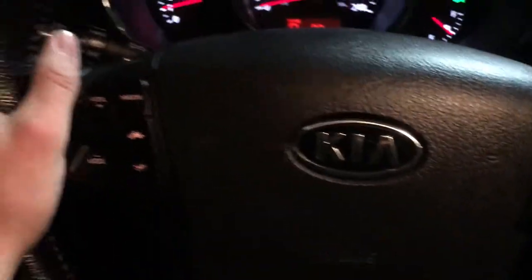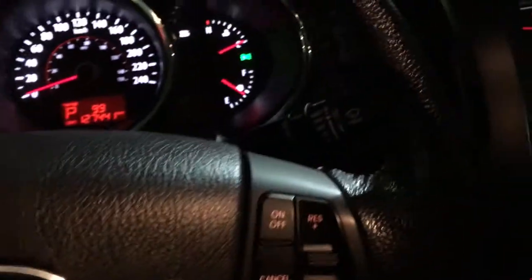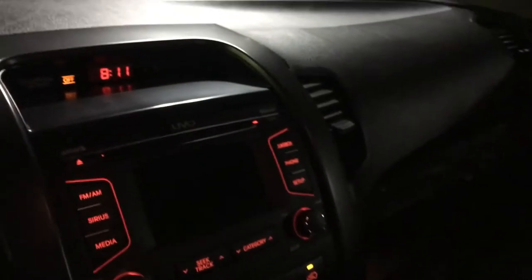You have your steering wheel mounted Bluetooth controls. You've got all-wheel drive lock, and you can turn off your traction control. This car has so much to offer.